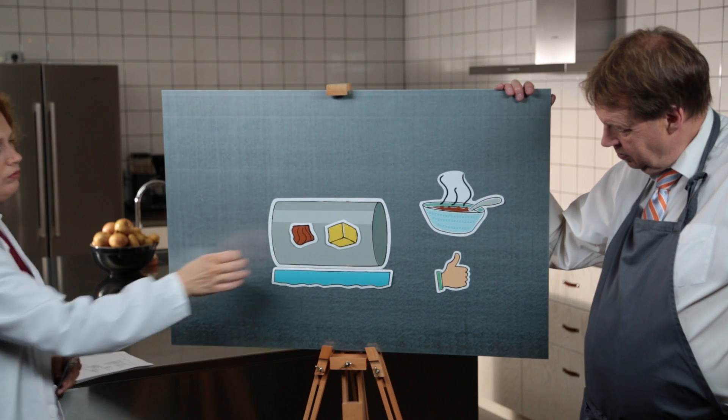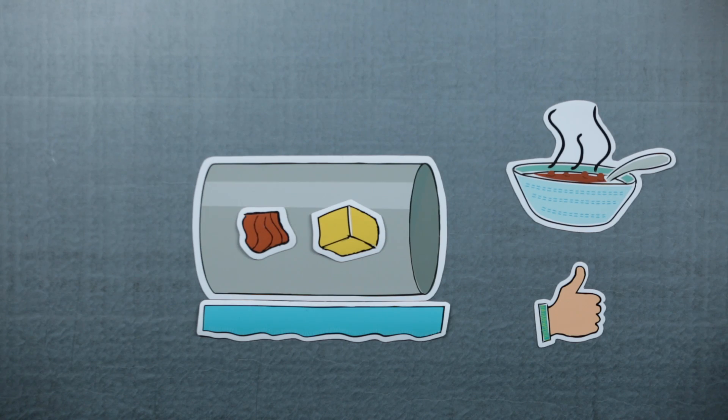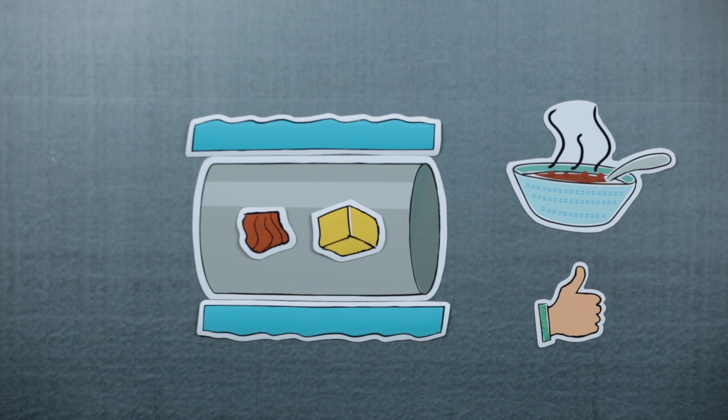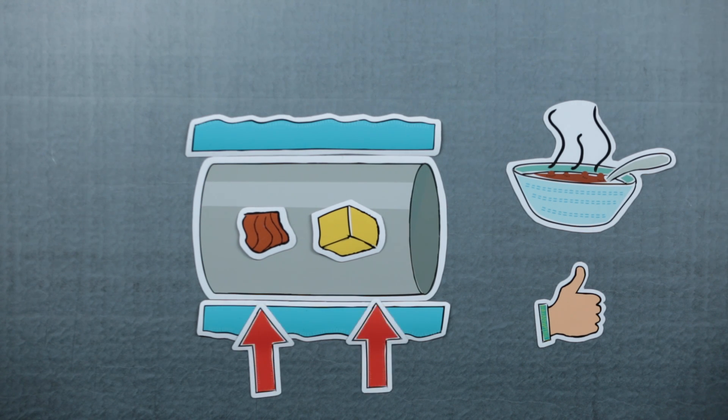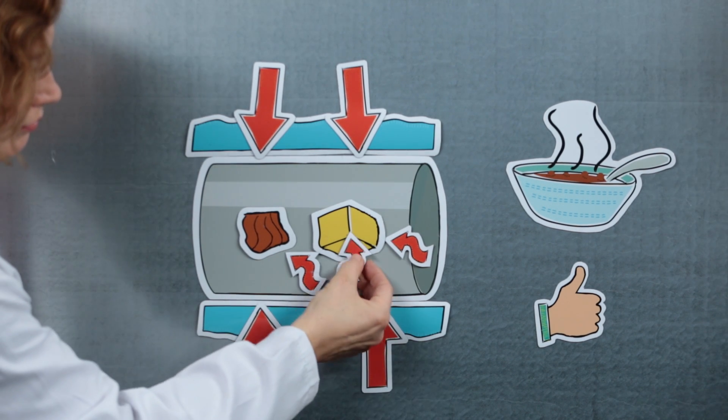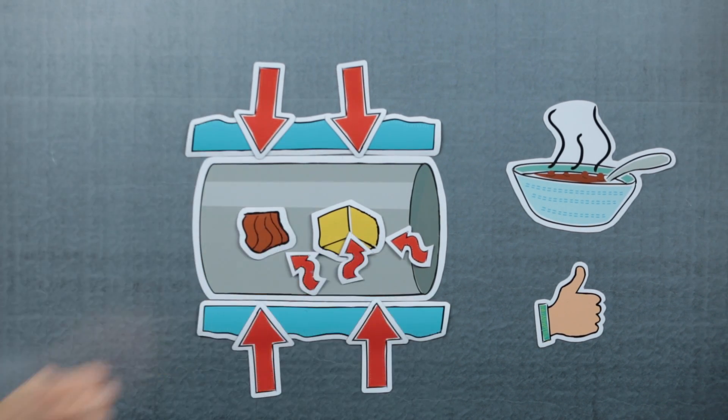Heating a particle is actually a dynamic three-step process, and all three steps need to be considered to find the right balance. In the first step, hot water heats the liquid food indirectly through the tube wall. Then the particle surfaces receive heat from the liquid surrounding them. Finally, heat is conducted from the particle surfaces to their centers.